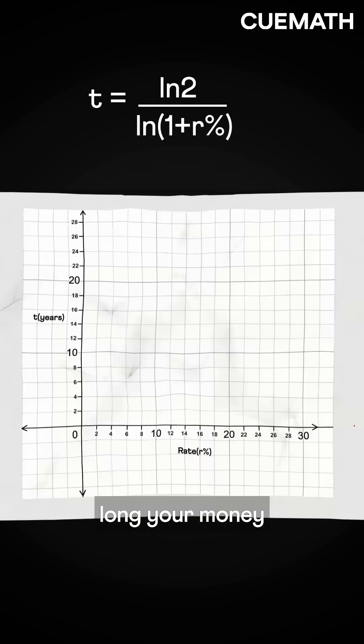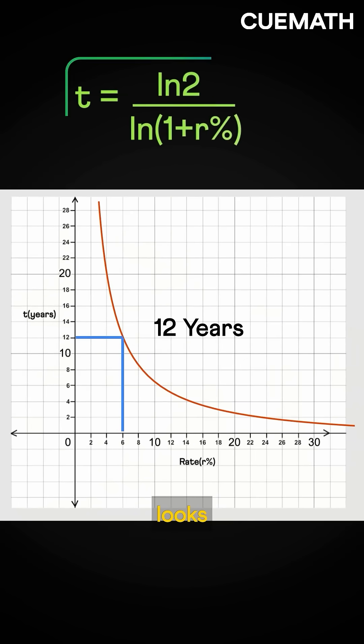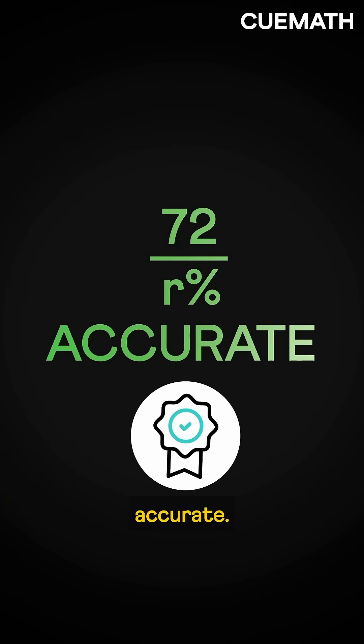Plotting it shows how long your money takes to double — like at 6% interest, 12 years. This formula looks complex, right? But wait — check out this other graph. It almost perfectly matches the original. That's the graph of 72 divided by R. Simple, beautiful, and surprisingly accurate.